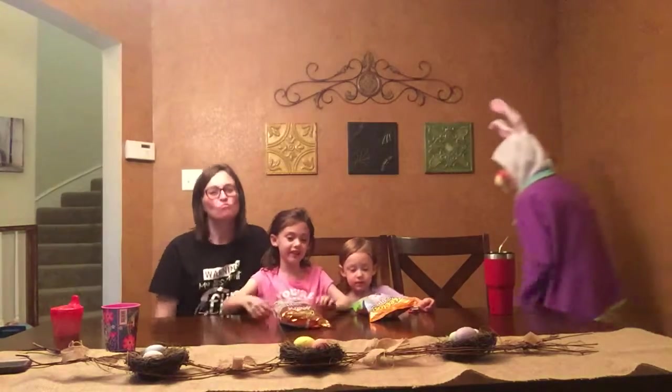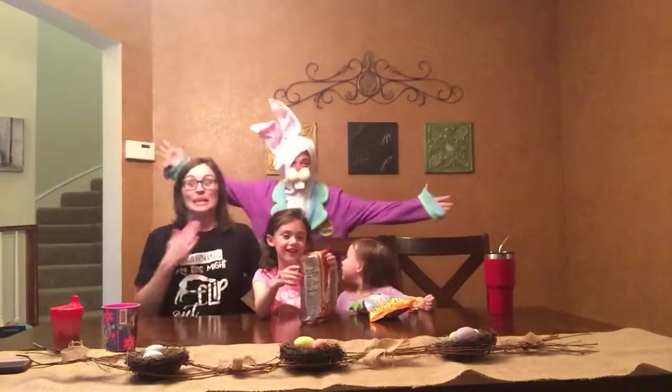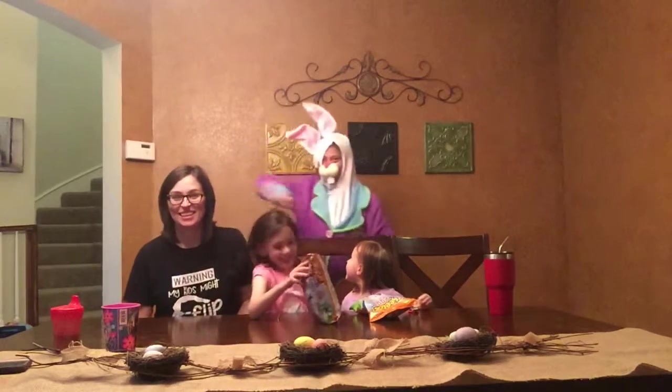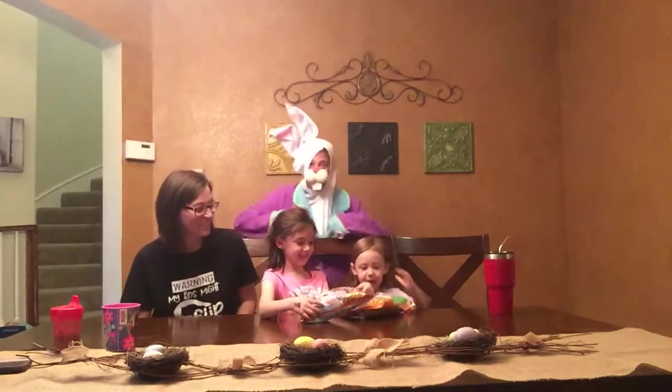Hi everybody! Today we're going to be doing a Cheetos taste test. Hop, hop, happy Easter! It's going to be egg-cellent.